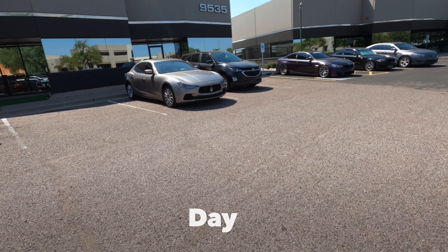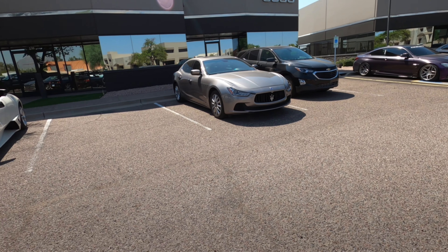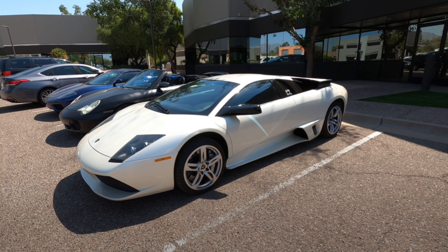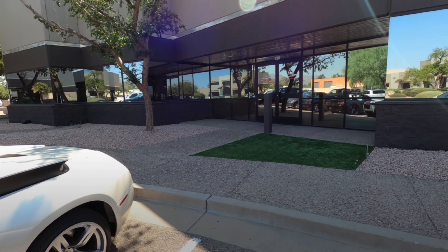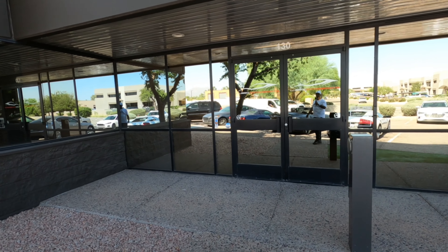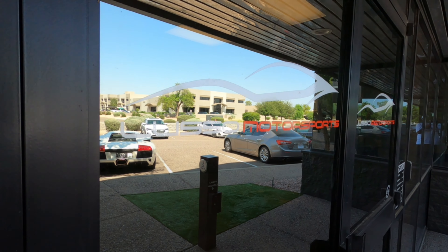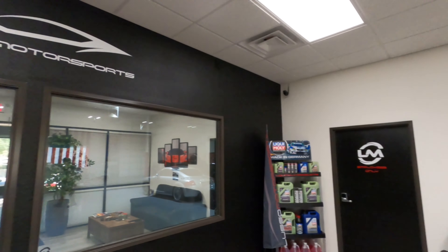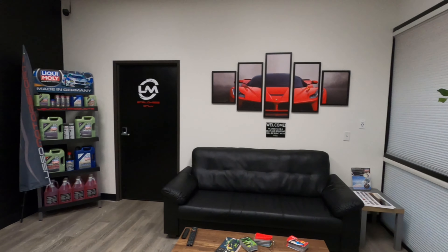We are coming to see the C8 Corvette out here at Concept Customs. They are located in Lusso Motorsports out here in Scottsdale. You can see some of the rides they've got out front. We're going to take a look at how the vehicle is coming along. If you're new to this channel, hit that subscribe button and hit the bell for notifications.